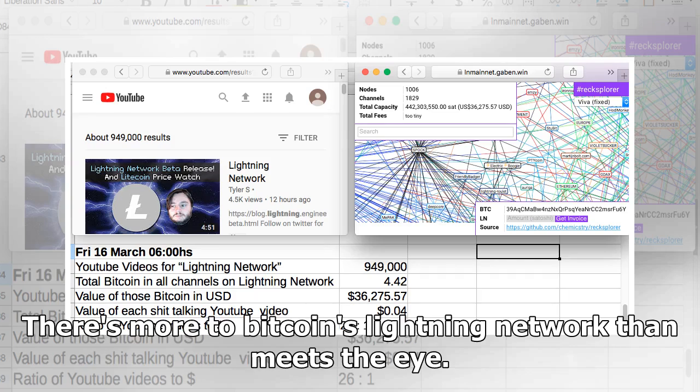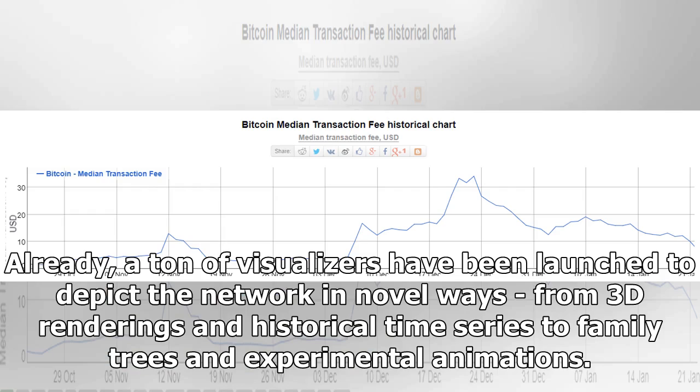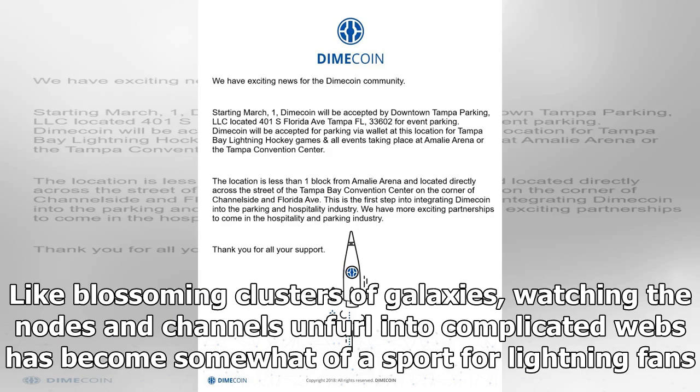There's more to Bitcoin's Lightning Network than meets the eye. Data visualizations have become a favorite tool for Bitcoin users eager to tell the story of the steady adoption of the in-development payments technology. Already, a ton of visualizers have been launched to depict the network in novel ways — from 3D renderings and historical time series to family trees and experimental animations, like blossoming clusters of galaxies, watching the nodes and channels unfurl into complicated webs.